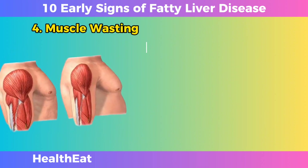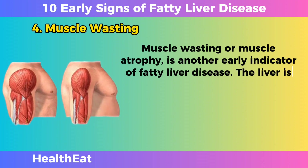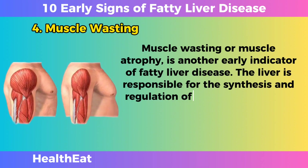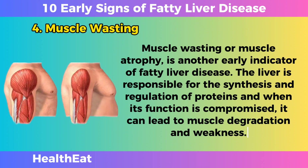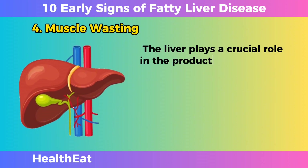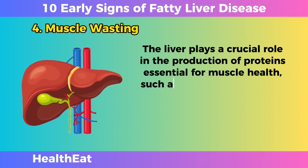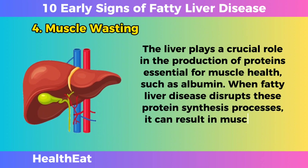Muscle Wasting. Muscle wasting, or muscle atrophy, is another early indicator of fatty liver disease. The liver is responsible for the synthesis and regulation of proteins, and when its function is compromised, it can lead to muscle degradation and weakness. The liver plays a crucial role in the production of proteins essential for muscle health, such as albumin. When fatty liver disease disrupts these protein synthesis processes, it can result in muscle loss.